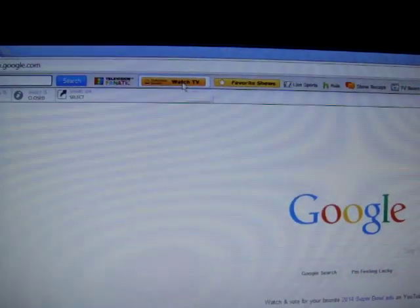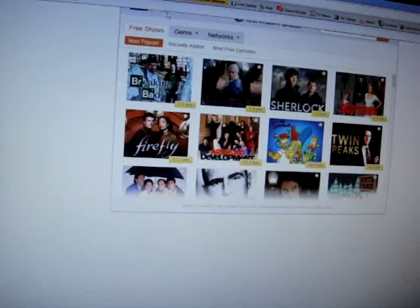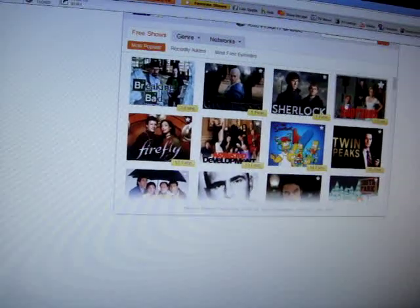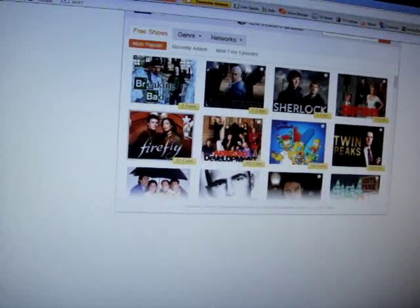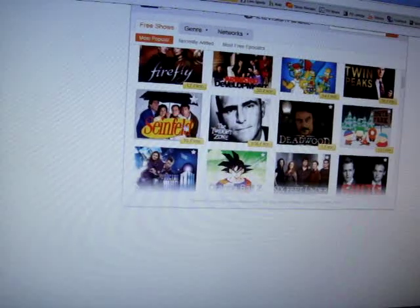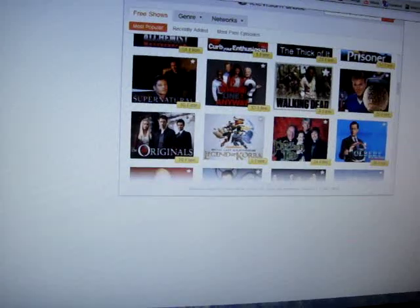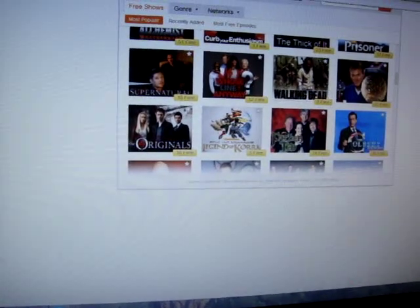I guess we can go to Watch TV. They show Game of Thrones, Sopranos, Breaking Bad, Seinfeld, quite a few shows here. I like The Walking Dead so I want to try that.